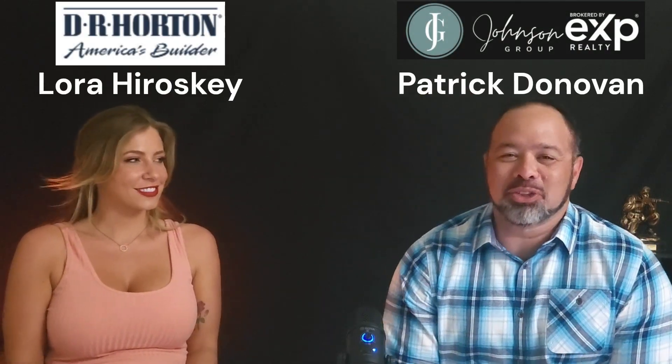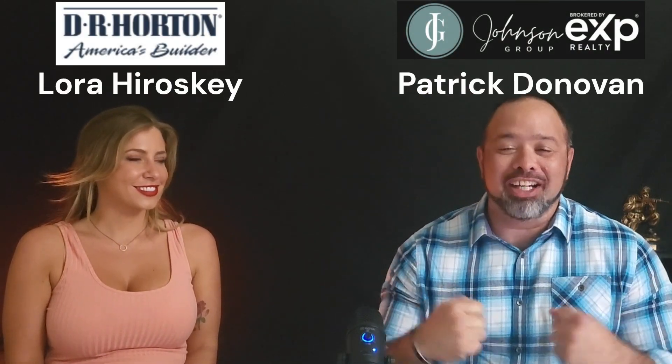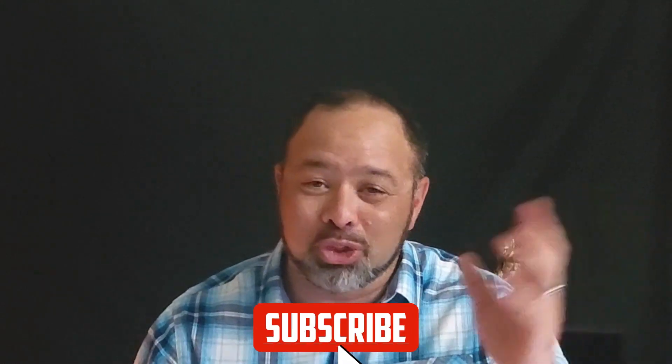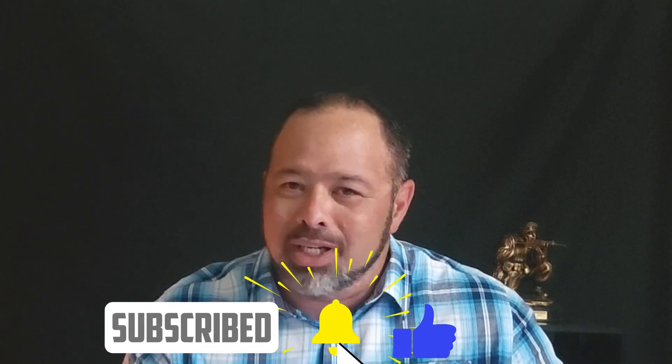Hey guys, Patrick here with XB Realty, part of the Johnson Group here in beautiful Savannah, Georgia. I'm here with Laura Horoski from D.R. Horton. She's going to be talking about all the new construction incentives that D.R. Horton has to offer for the month of September. We're going to cover the overarching incentives for every community, then each individual community, where they're located, and what they have to offer. If you get any value from this video, hit the like, share, and subscribe. The incentives are fantastic, so let's get after it.